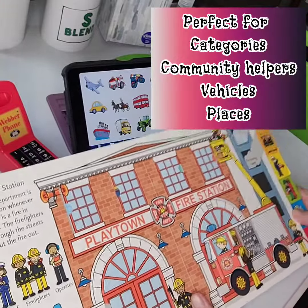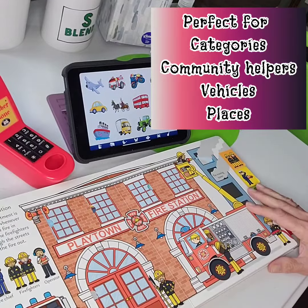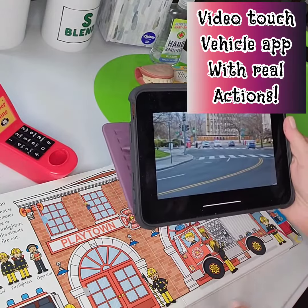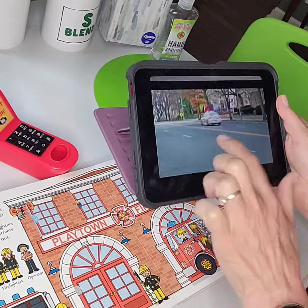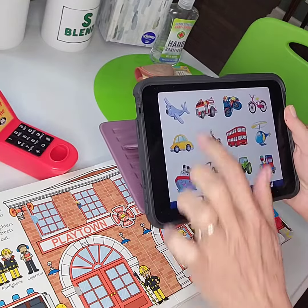I tie this into categories with my vehicle app — it's called Video Touch Vehicles — and it is the cutest little app. Basically you click on one of the vehicles and I compare the police car in the app with the police car in the book, and when you stop it and touch it again there's a different vehicle.